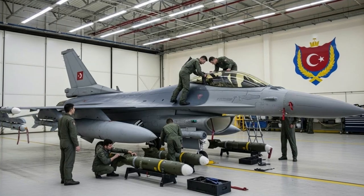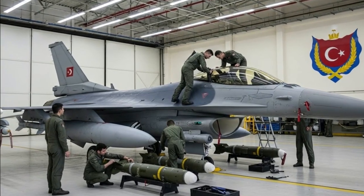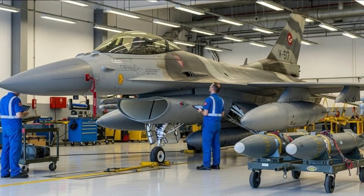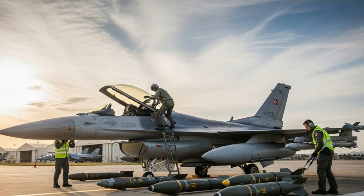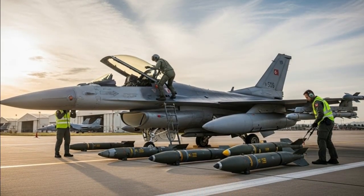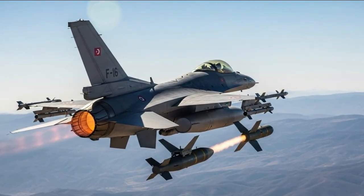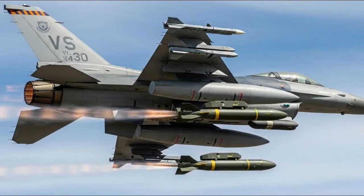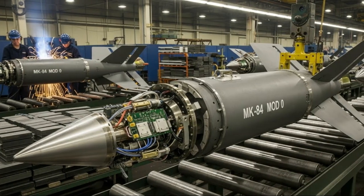Once released from the aircraft, the bomb no longer requires further control from the pilot, increasing the safety of the host aircraft and allowing it to quickly move away from the threat zone. Modern guidance kits also feature folding wings or flaps, which allow the MK-84 to be launched farther from the release point and engage targets from an optimal angle — extending the attack range to tens of kilometers depending on the aircraft's altitude and speed.